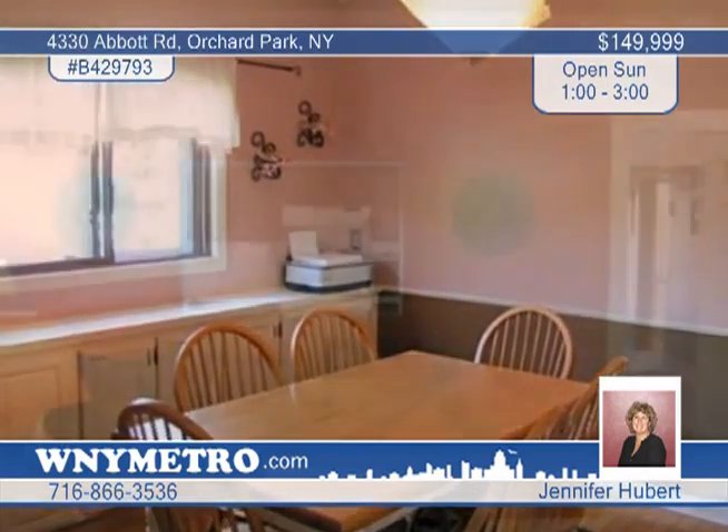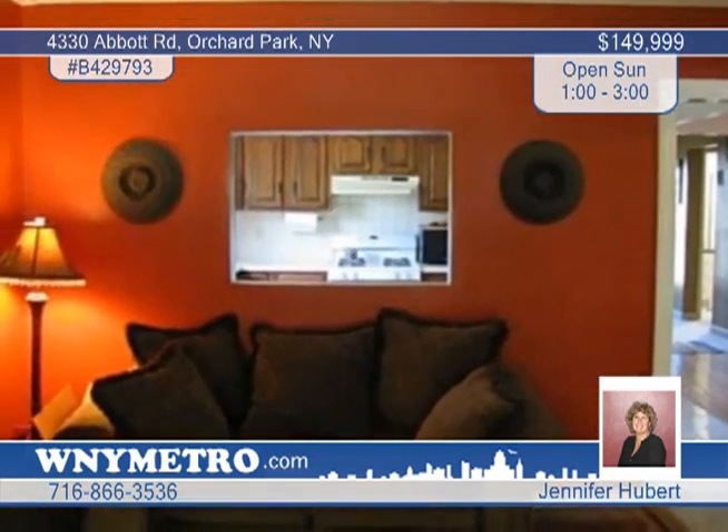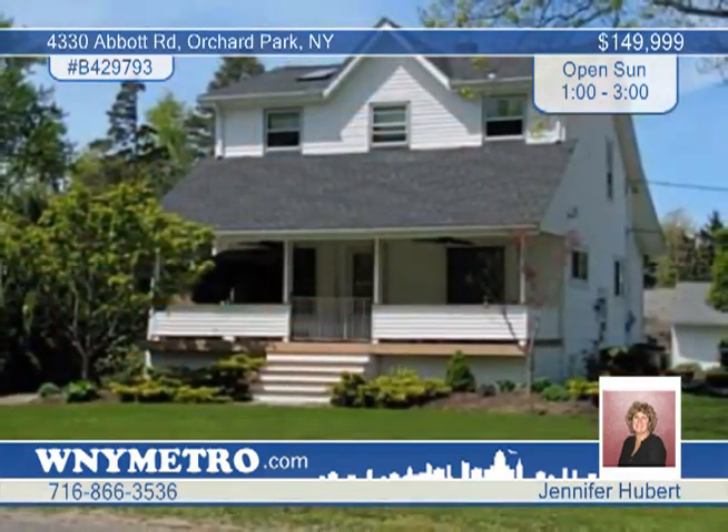There's a partially finished rec room and lots of great updates. A backup generator is included. Set up your tour with Jennifer Hubert.